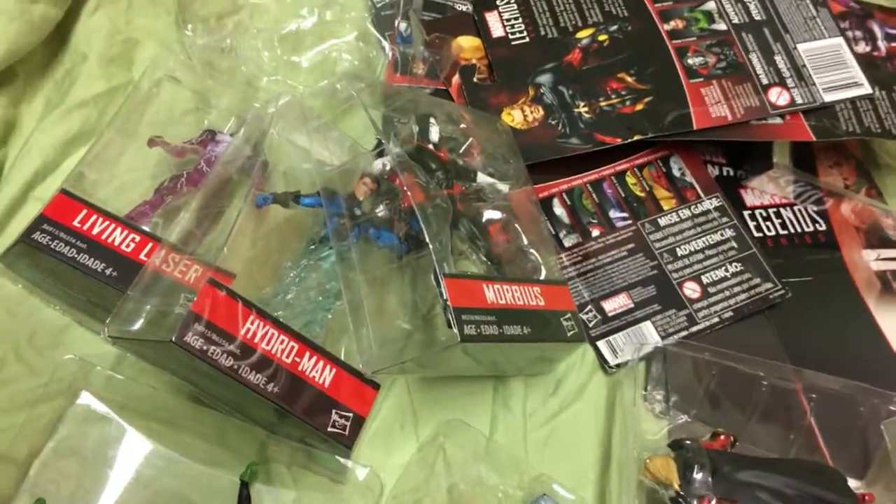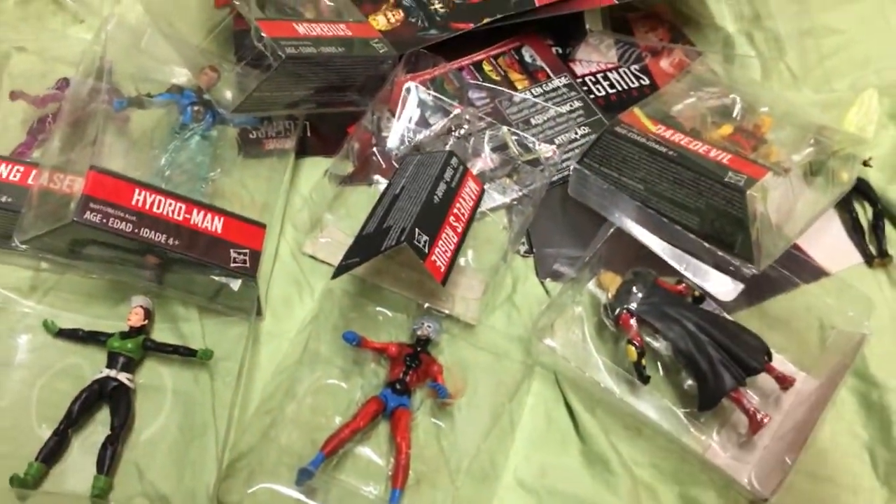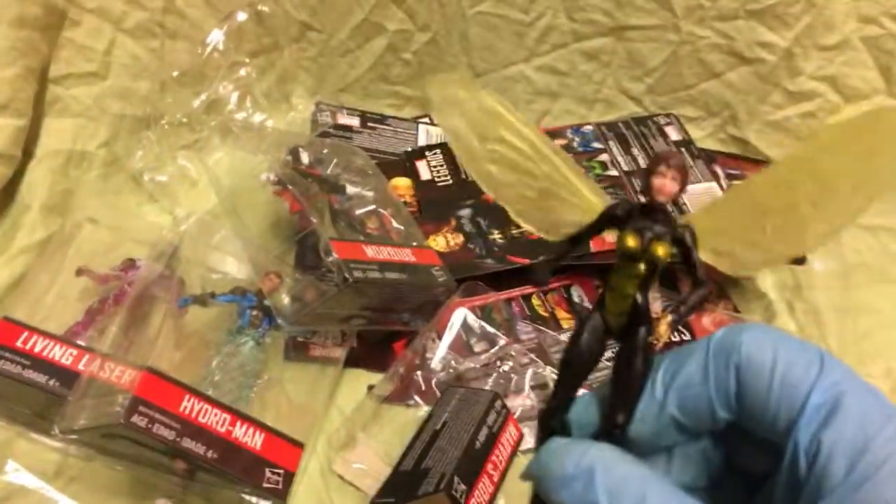Anyway guys, this is Marvel Monday, and this is all I'm doing because I just need to get these in the little baggies — I don't have room anymore for stuff in packages. This is my favorite one here. Have you guys seen the Ant-Man and Wasp movie?